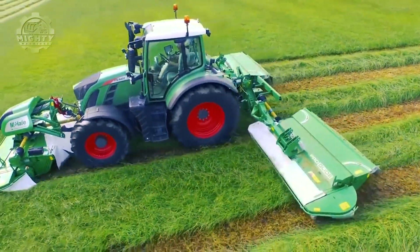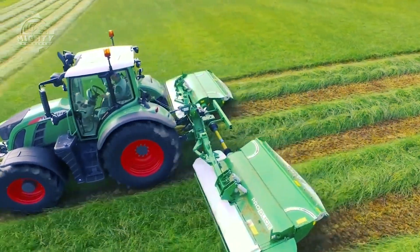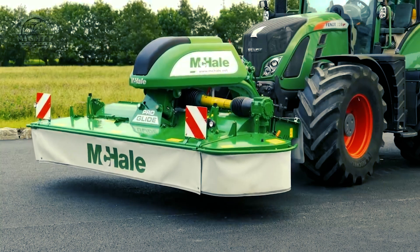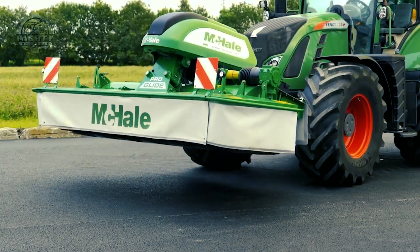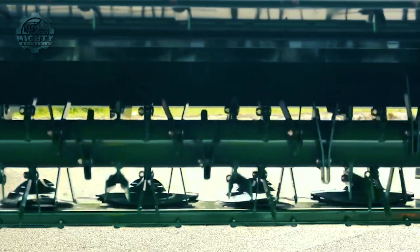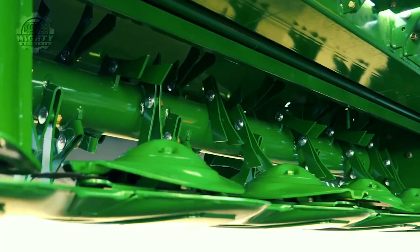The B9000 has a cutting width of 6 meters. Along with other models, it comes with standard and unique patented ground following technology, hydraulic ground pressure control, and heavy-duty bed design, which make the ProGlide a smart choice for farmers and contractors alike.